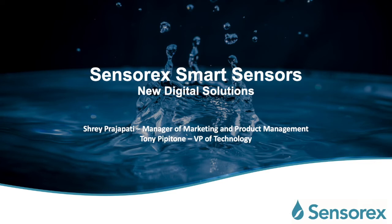Hello and welcome to our webinar. My name is Shreper D'Apati. I'm the Manager of Marketing and Product Management at Sensorex. Today we're talking about Sensorex's Smart Sensors, a new digital solution.